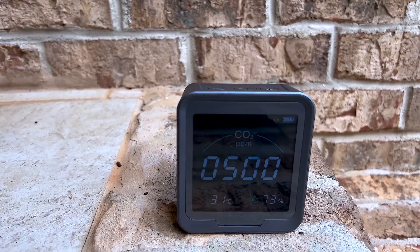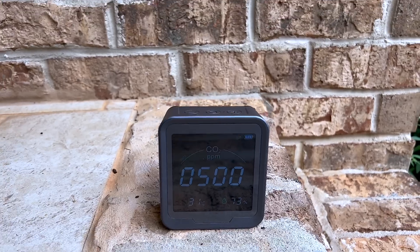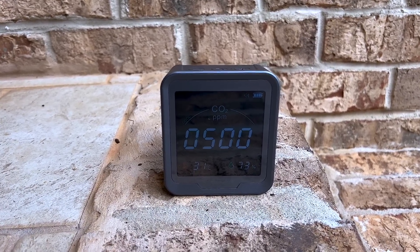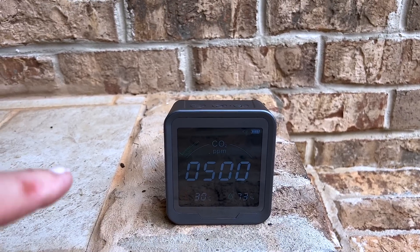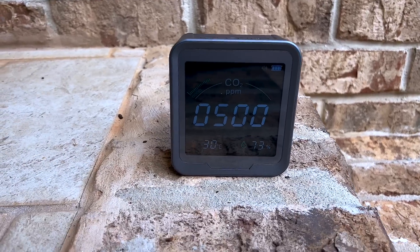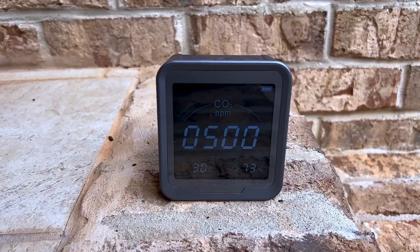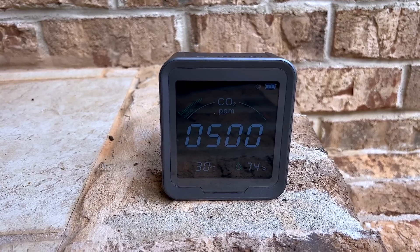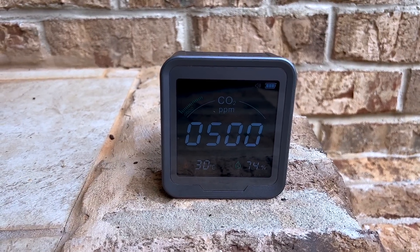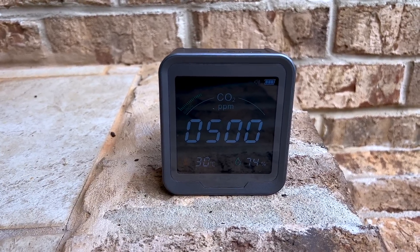There we go — it just settled. When I first turned it on it said 500 parts per million, but now it's knocked down to 410. You can see it's 30 degrees centigrade, 76% relative humidity, and 410 parts per million — all in the good range. Anything over about 1,000 parts per million is not particularly good. I liked this one because it has a green, then yellow, then red indicator if it gets really bad. I'm going to go inside the house next.